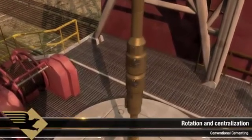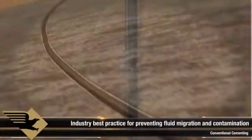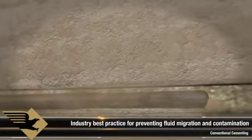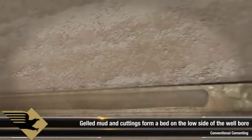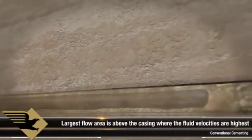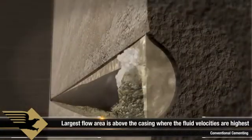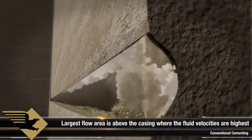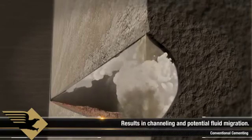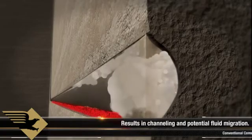Rotating while cementing properly centralized casing is widely recognized by leading operators and cementing experts as best practice for preventing fluid migration and groundwater contamination in horizontal wells. Gelled mud and cuttings form a bed on the low side of the wellbore. Without proper centralization, high drag forces are encountered while running casing. Additionally, the largest annular flow area is above the casing where fluid velocities are the highest, which can result in the formation of a low-side channel after cement has been displaced, facilitating fluid or gas migration.